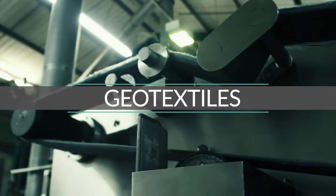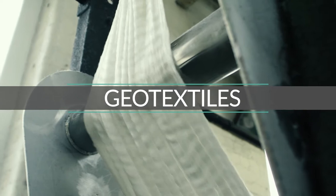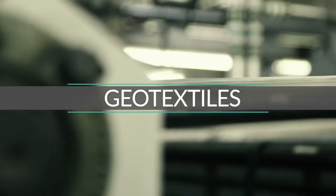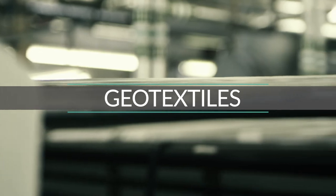One of our specialities is geotextiles. These are used under almost every building infrastructure project you can think of, including roads, railways, and large building projects.